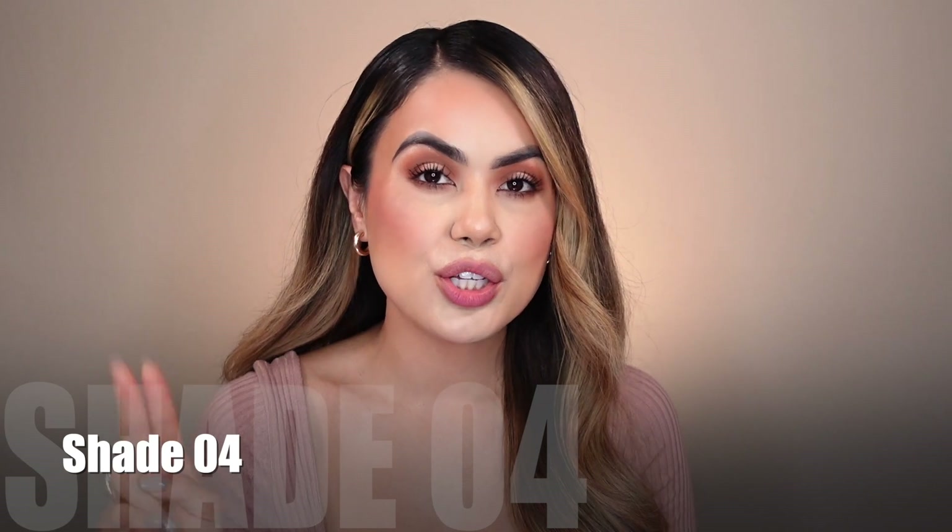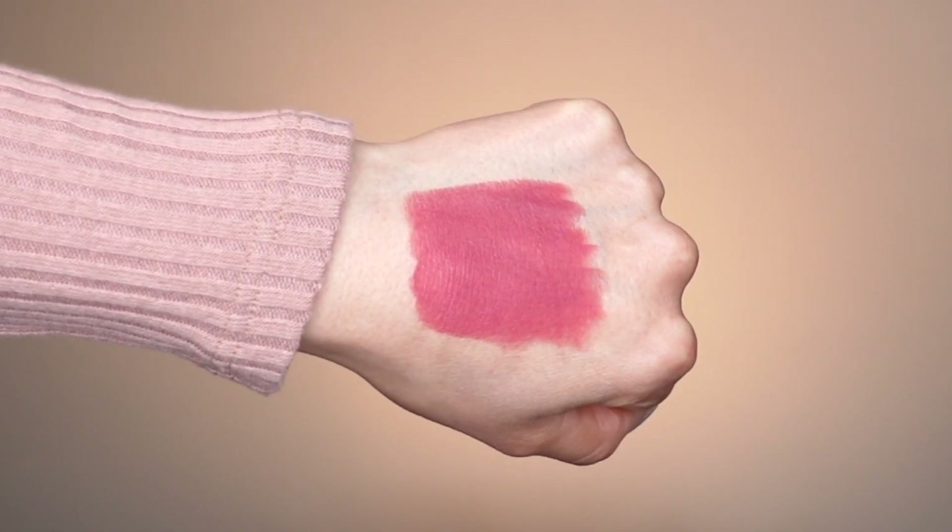Moving on to lipstick number two — this is called 'Never Ashamed' and it's described on their website as a pink. It is so pigmented and looks really rosy. I'm not a huge fan of lipsticks like this for myself, but if I do wear them I'd pair it with more of a chestnut — not chocolate brown, but chestnut — type of lip liner, just to add a little bit more warmth. I'm going to go in and apply this starting in the center of my lips.